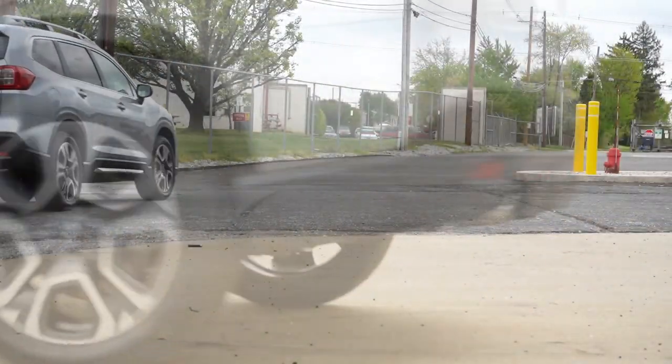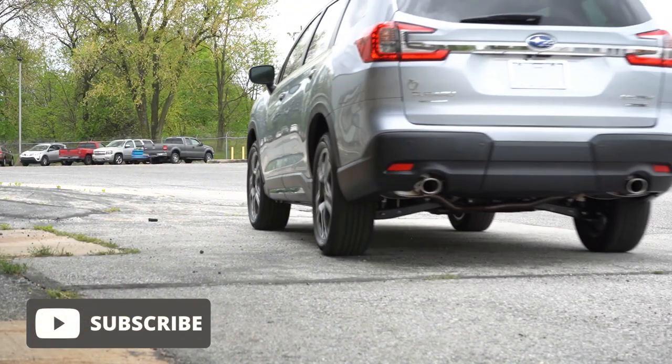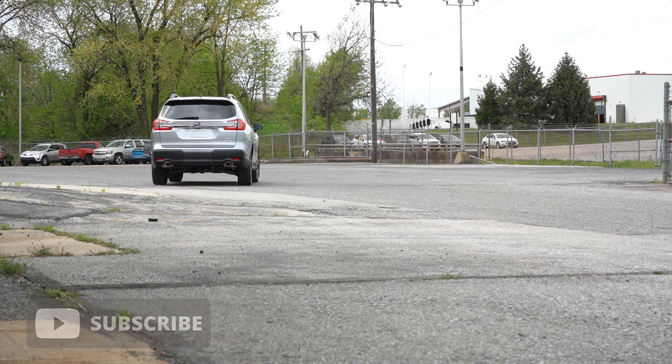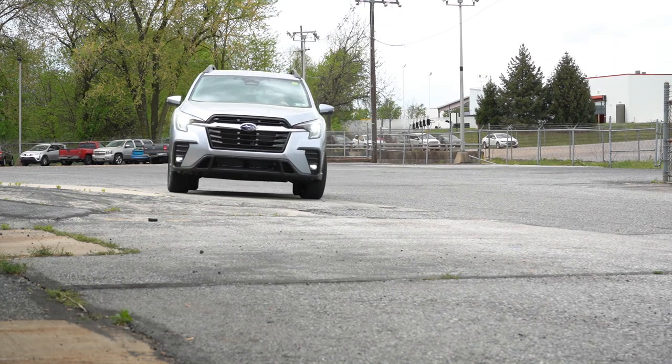We're in this one today because Subaru has incredible resale values. Not only that, it has the very best all-wheel drive system in existence. I still remember seeing a video from back in the day where they tested all the all-wheel drive systems in the snow and every single time the Subaru went the furthest. But also, the Ascent has a new exterior design and there are some new standard features as well.